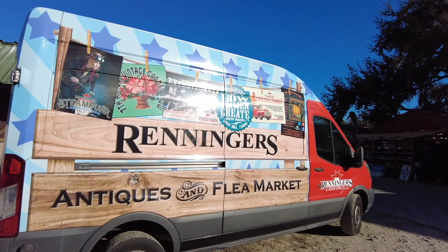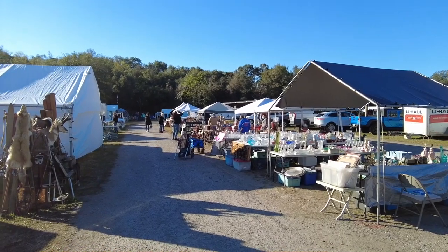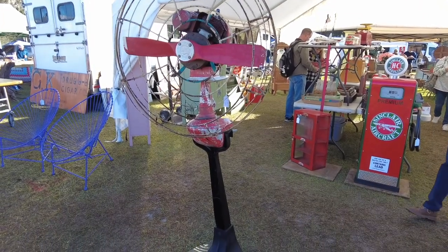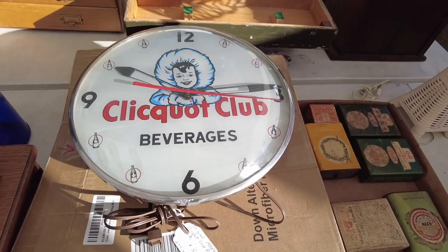Renninger's is known for its variety of special events held throughout the year. Three times annually, more than 800 vendors descend on Mount Dora for the Antiques Extravaganza. They come from all over just to be here.